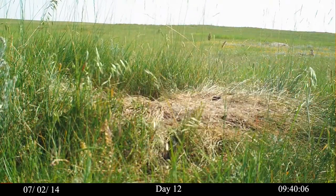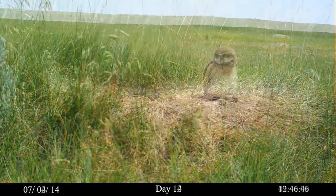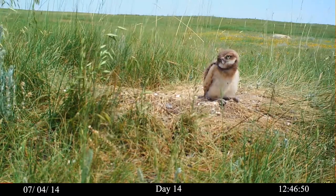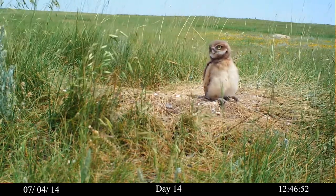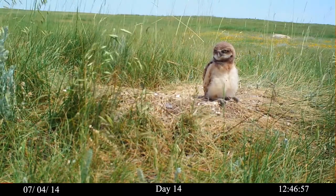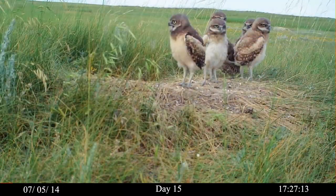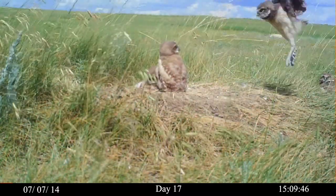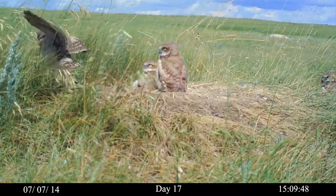Chicks respond to parents' alarm calls. And when it's safe to resurface, they lull in the noon sunshine. Chicks are active at all times of the day — more in the mornings and evenings, and more during the day than at night. By day 17, the chicks' hopping flights are catching more air.